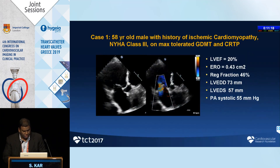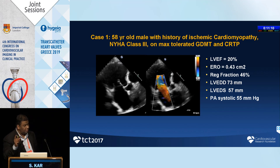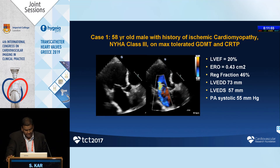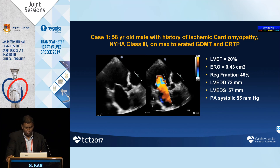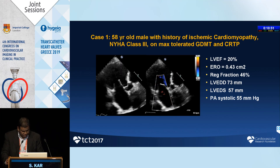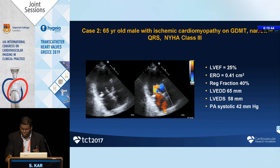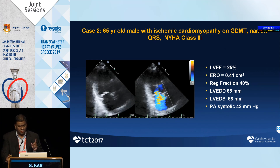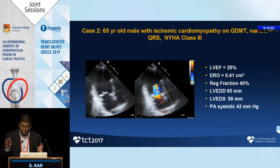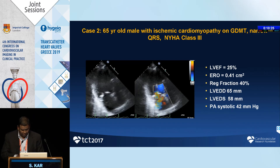All patients were reviewed by the core lab with surgeons present. Here is an example: a 58-year-old with ischemic cardiomyopathy, NYHA class 3, maximum tolerated GDMT and CRT-P, EF of 20%, ventricle dimension of 6 cm systolic, presenting with functional MR — a wall-hugging jet with large PISA, considered severe. A second patient, 65 years old, ischemic cardiomyopathy, NYHA class 3, EF 25%, regurgitation fraction 40%, PASP 42 mmHg. Both similar patients presenting two months apart — I randomized both in the COAPT trial.